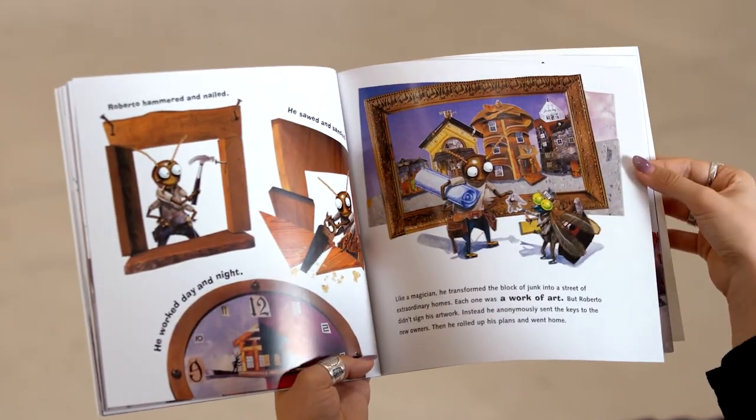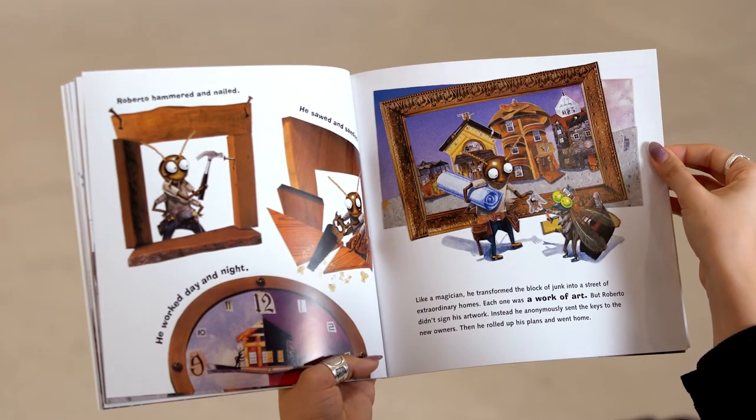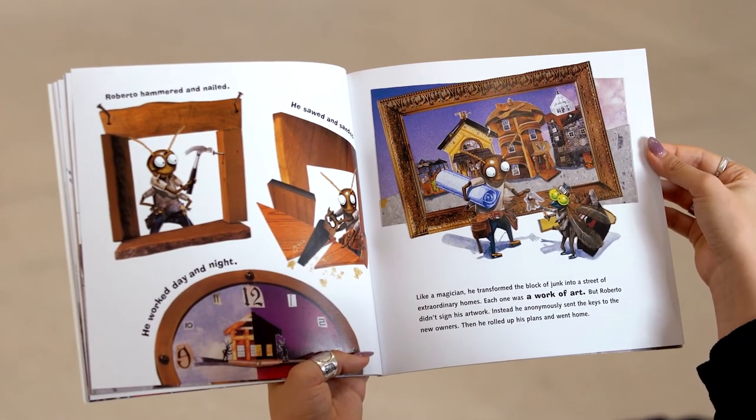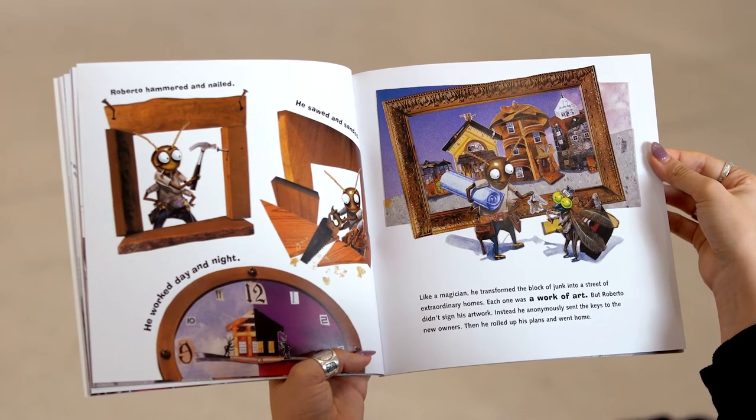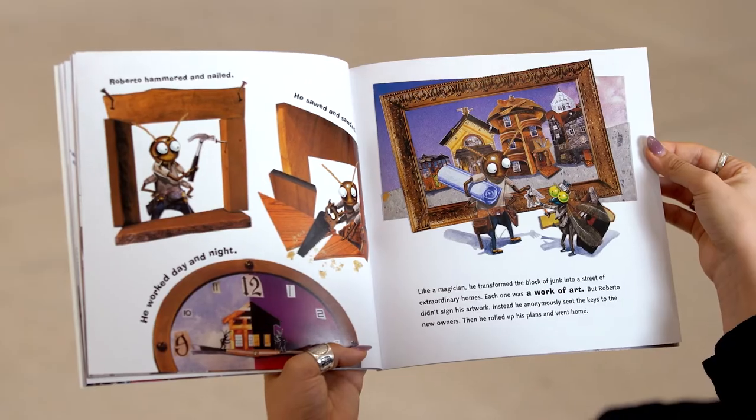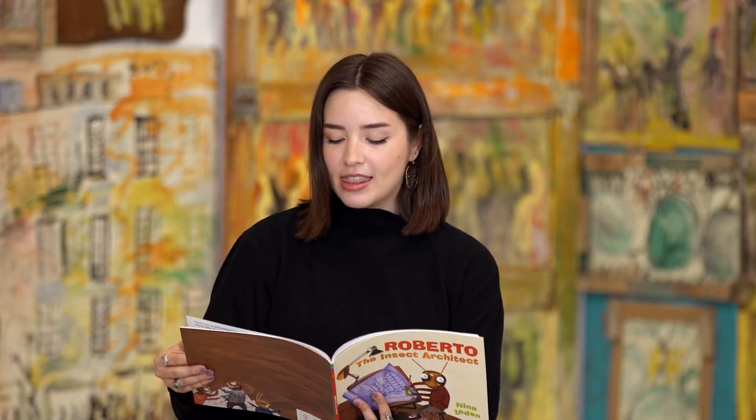Roberto hammered and nailed. He sawed and sanded. He worked day and night. Like a magician, he transformed the block of junk into a street of extraordinary homes. Each one was a work of art. But Roberto didn't sign his artwork. Instead, he anonymously sent the keys to the new owners. Then he rolled up his plans and went home.